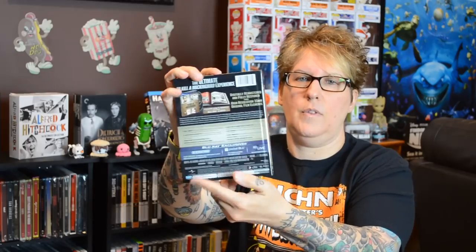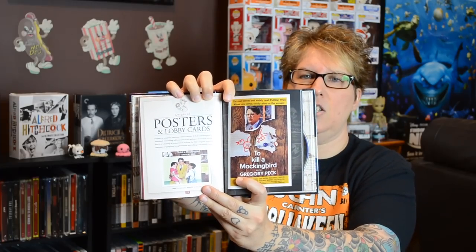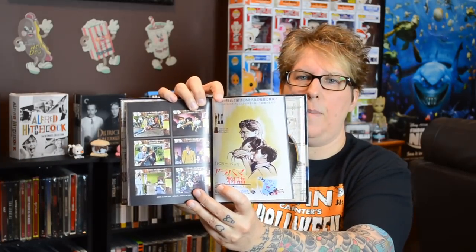This one is a great one — great movie, classic, and a great Digibook. Gregory Peck in To Kill a Mockingbird, the 50th Anniversary Edition. Love this movie — so great to revisit. Inside you have plenty of posters, lobby cards, and information about the film. There's some great artwork in here about and from the film, and some movie posters. This is a really nice edition — I'm happy I found that one. I'm pretty sure it's still on Amazon.